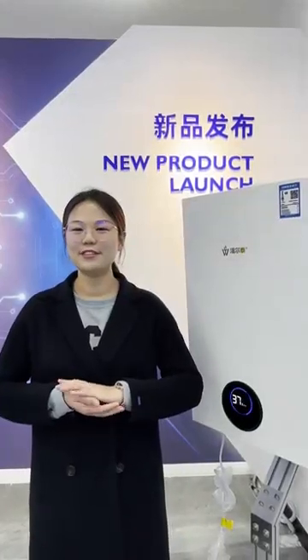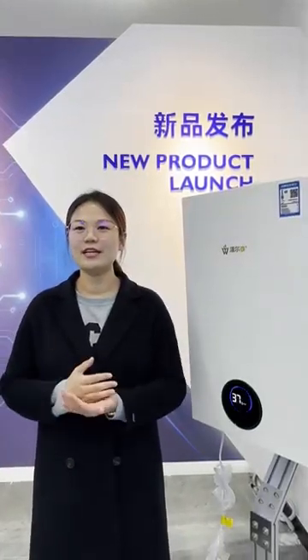I'm very happy to make a brief introduction of the Wintem fully premixed condensing heating stove.